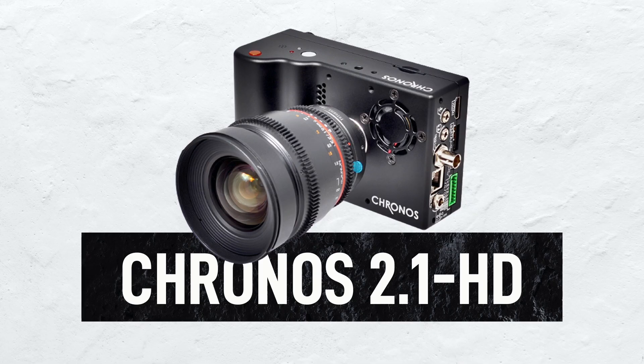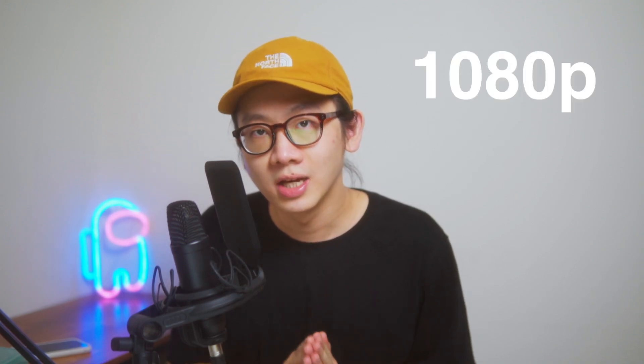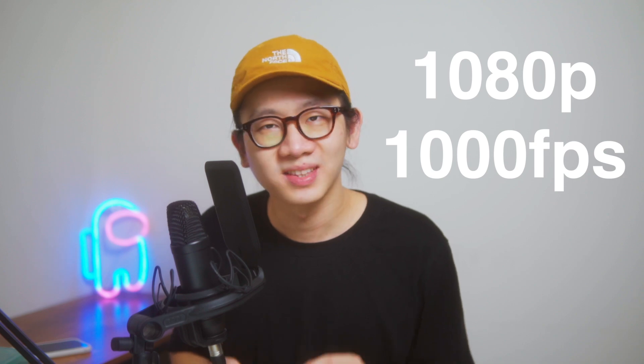The camera is called the Chronos 2.1 HD. They've had a lot of versions before that, and there's actually another competitor of this camera as well. The highest frame rate this camera can shoot at the highest resolution is 1080p at 1000fps — that's already amazing. Right now the price of the Chronos 2.1 HD sits at five thousand dollars.